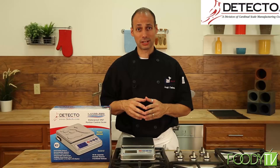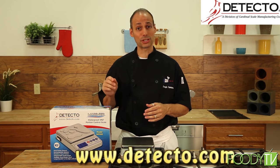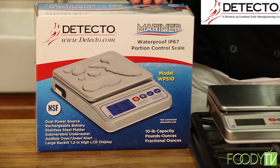Hi, I'm Chef Joe Cimera with Taste of This Television here to talk to you about Detecto's Mariner Submersible Portion Scale. This design and patented incredible scale you can place underwater.